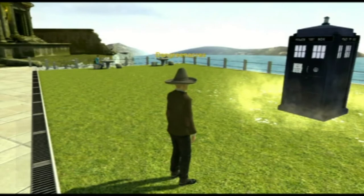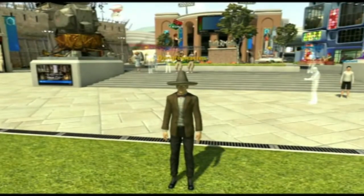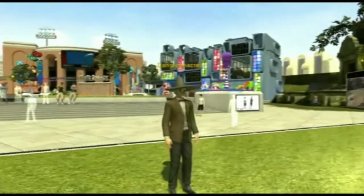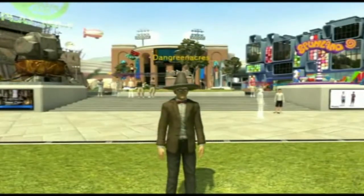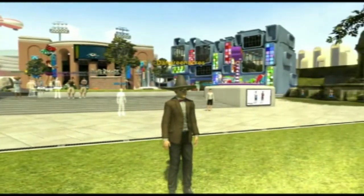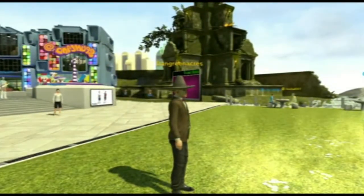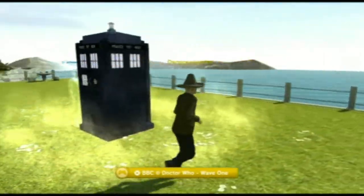I bought the full package. The full package came to £11.99. I'm in Home Square at the minute, or at least this is what I think is Home Square. It didn't look like this the last time I came on. There's Pottermore, which I'll probably do a video of, a Casino, and a load of different things. The TARDIS has landed in the middle of Home Square.